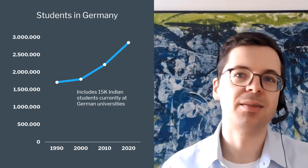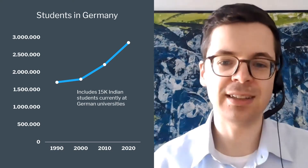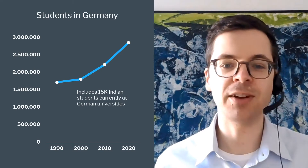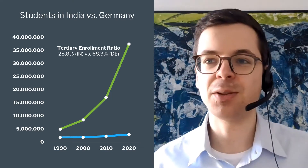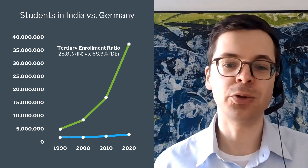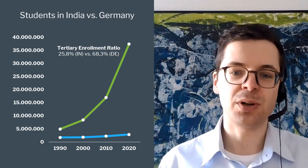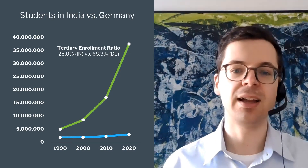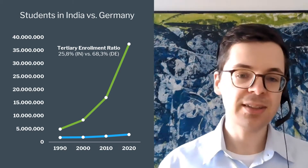India will be the largest labor market by 2030. If you look at the development of German students, you see a huge increase in their numbers, and Germans are certainly very happy about that — but it really pales compared to the increase of Indian students. In fact, looking at the graph, you can hardly see the German student numbers increasing because they are so dwarfed by the rise in Indian students. Indian students are very happy to also apply for jobs abroad, and lots of German and international companies receive many applications from India.